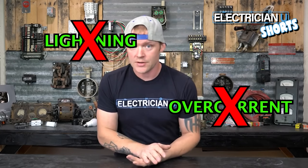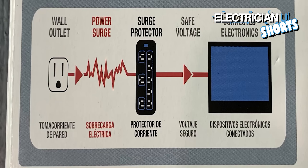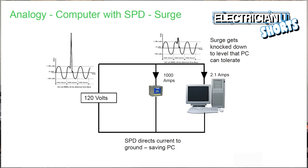What surge protection is not: it's not lightning protection, it's not overcurrent protection, it's not short circuit or ground fault protection. A surge protector is really there to minimize and dampen the effects of a surge event. It's there to cut an overvoltage spike or an overvoltage transient current that comes into the system.